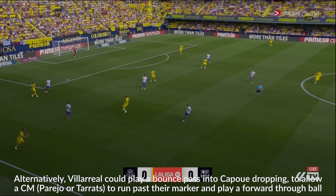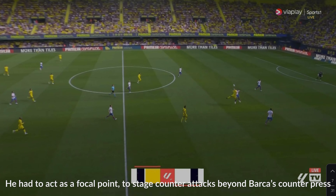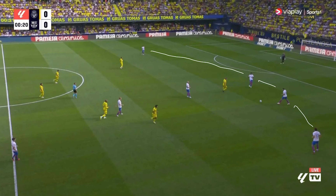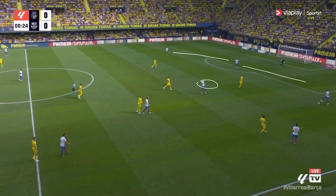On this occasion Barcelona are able to force a long ball out of Villarreal into Zorlaz. Later in the game this became more of his role as Villarreal stopped playing short quite as much. Barca win possession back and drop into initially a 4-1 shape, which eventually becomes more of a 3-1 as Alonso pushes up into a quasi left-wing/left-back position.